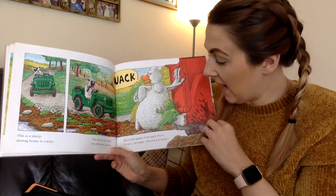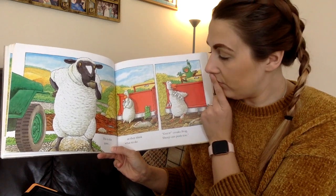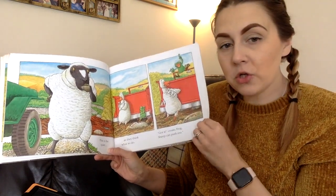I can't, he snaps, my truck is stuck. This is the quiet as they think what to do. Got it, croaks frog, sheep can push too.